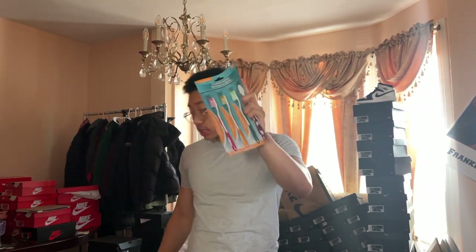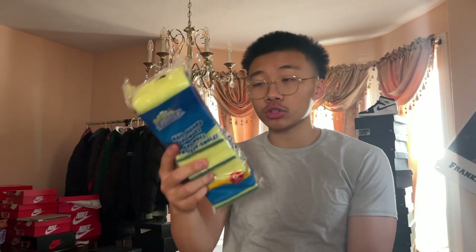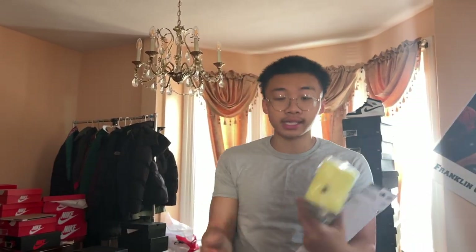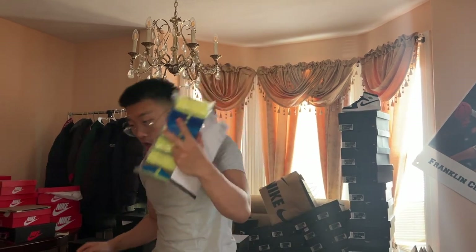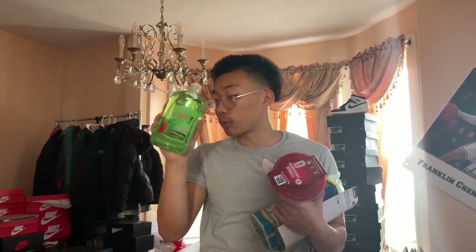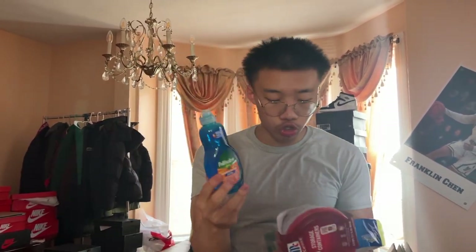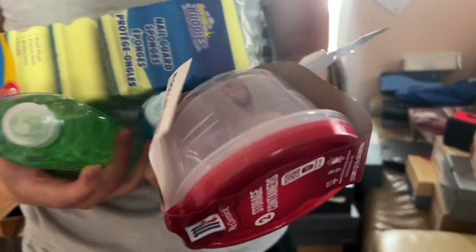Six dollars well spent. We got two brushes to scrub the shoes, sponges for softer materials like suede — a whole 10-pack for a dollar — a bowl for the water and soap, hand soap to clean the bottom or top of the shoe, and dish soap for stuff that's really stuck on. All this for six dollars and you've already got a head start to reselling sneakers. You don't need expensive sneaker cleaners — Dollar Tree has you covered.